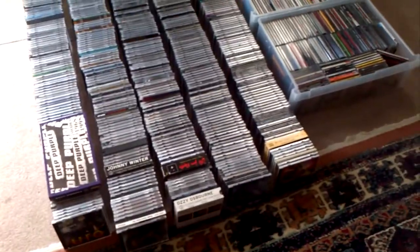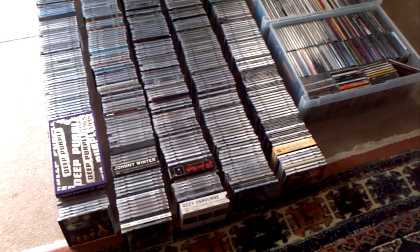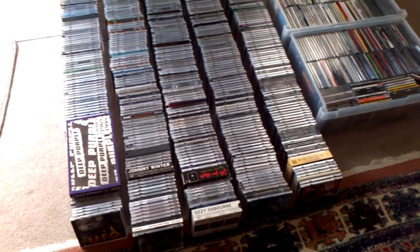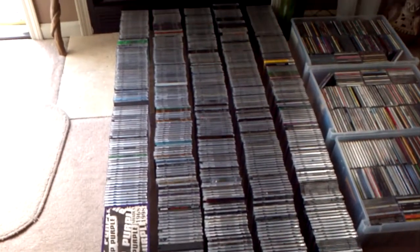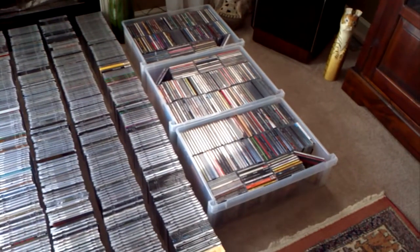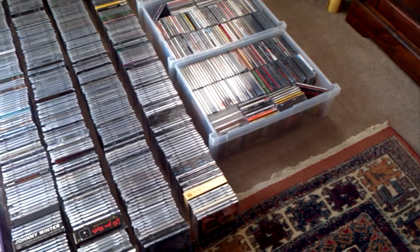The reason I shot this video is to show you exactly how much music you can fit on 2 terabytes. Everything that you see here is ripped in wave lossless format, 16-bit.